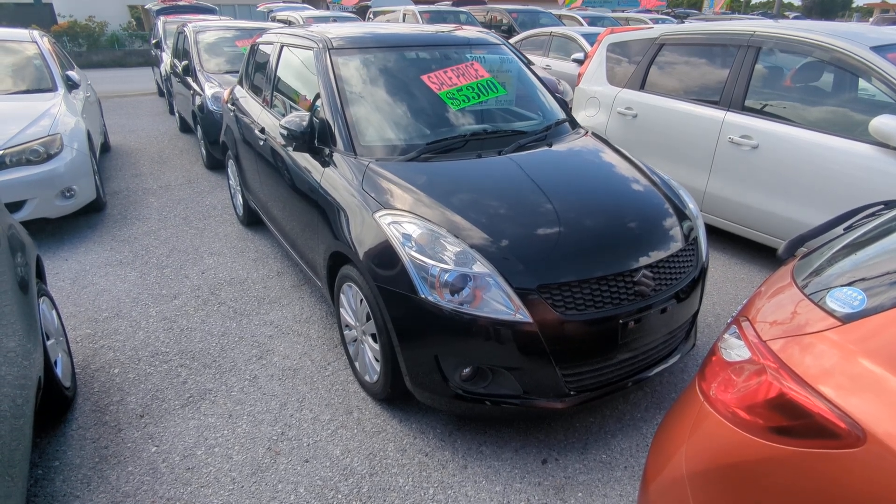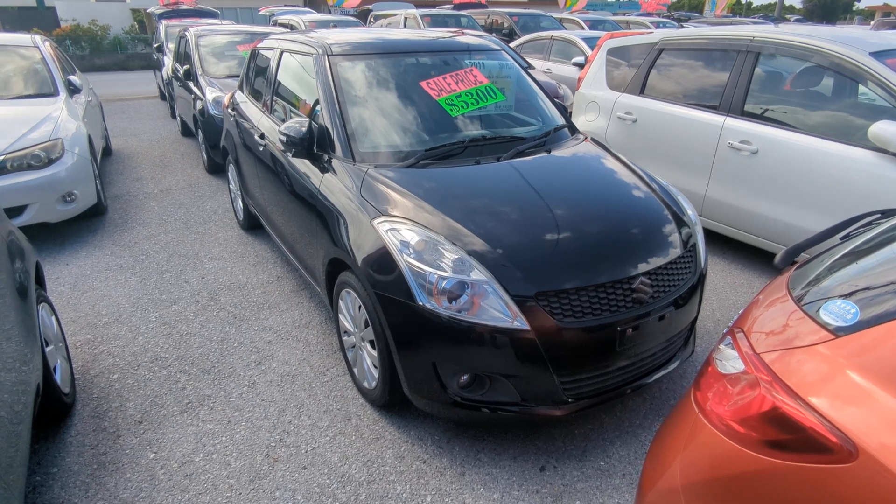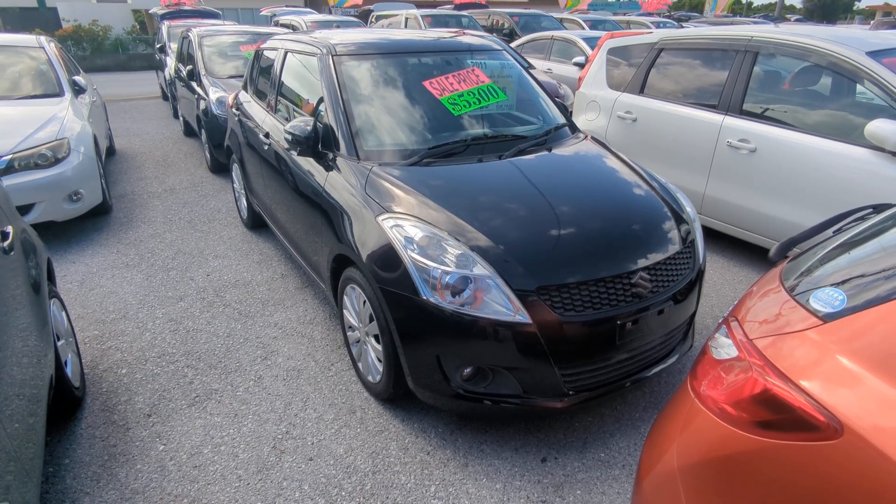Before I get started, I'd like to let you know that we do have on-the-lot discounts, so the price you're seeing on the website right now will not be the final price when you come on the lot.